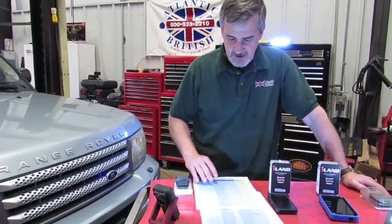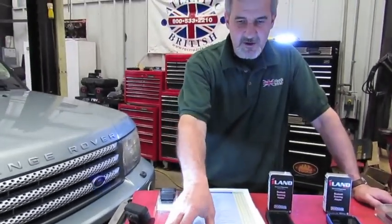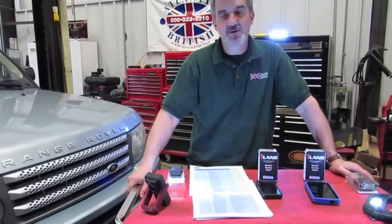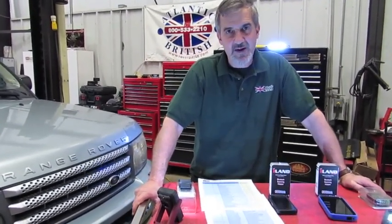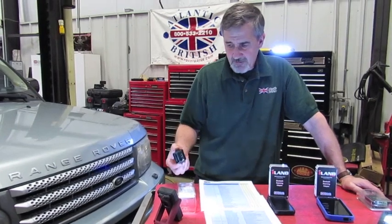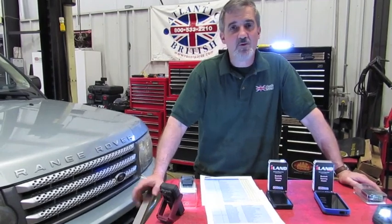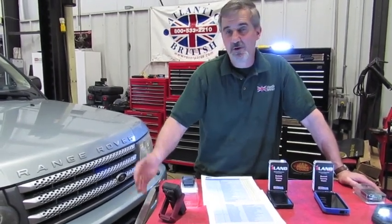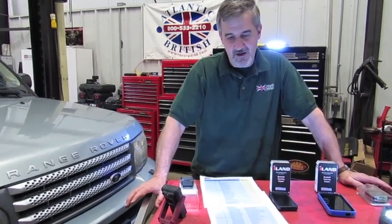Just to give you an idea, the system coverage is more than six pages. The special functions — there are over a thousand special functions when you combine all the Land Rover vehicles. And the fact that it's on this little dongle means you can throw this in the glove box of your vehicle. Should you be on the road and have a problem, you always have your diagnostic tool with you because you'll always have your cell phone in your pocket. So it's a fantastic idea.